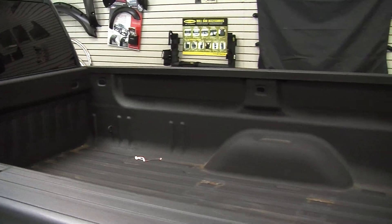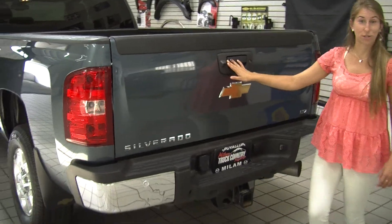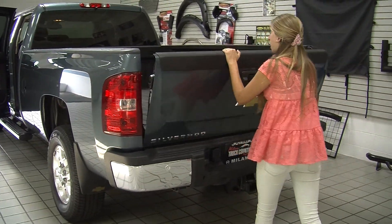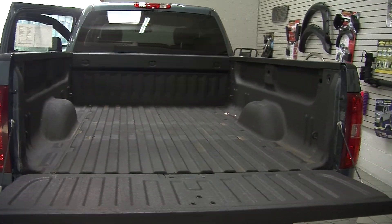In the very back it has a class three tow package, parking sensors, and a backup camera for extra safety. It also has a nice long bed with a spray-in bed liner.